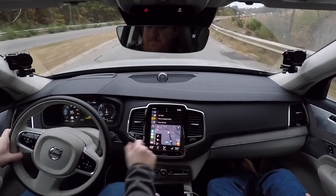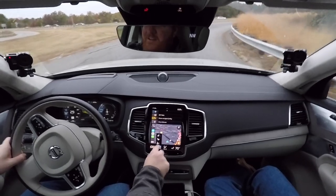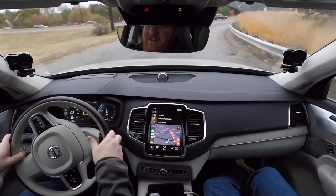The front seats on this version are even better — they have heated and cooled functions that can run simultaneously, which is irrationally important. They also have adjustable lumbar support, adjustable side bolsters, and massage. On a long drive last week, the massage feature was genuinely enjoyable.